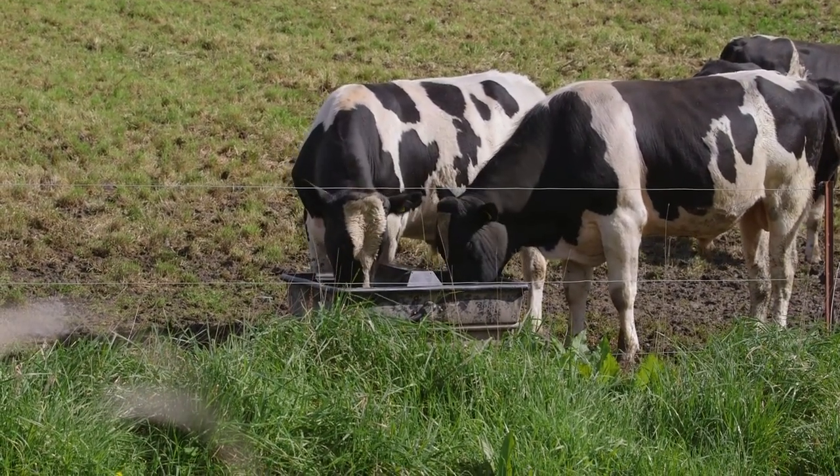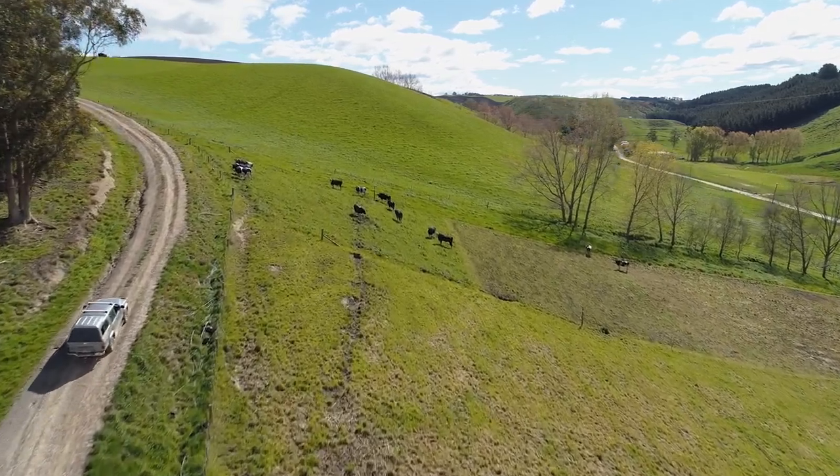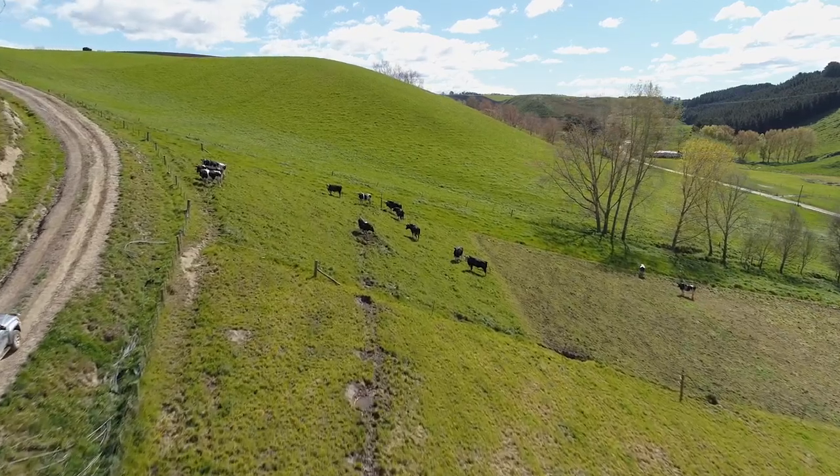Especially further up the gully, the pressure drops, so micro troughs may not be ideal on some days.